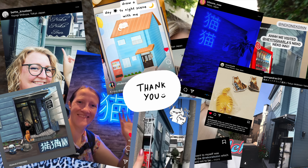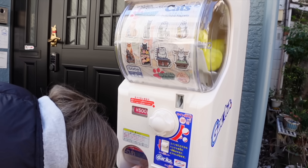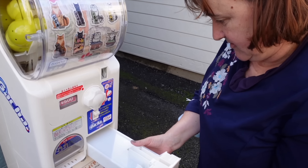Thanks to you guys, Neko Neko Inn has been fully booked since we opened it and for the foreseeable future, so thank you so much. So glad you guys are enjoying staying there. It's been so fun for us to put it together and see you guys using the gacha and enjoying all the little cat things in the house.